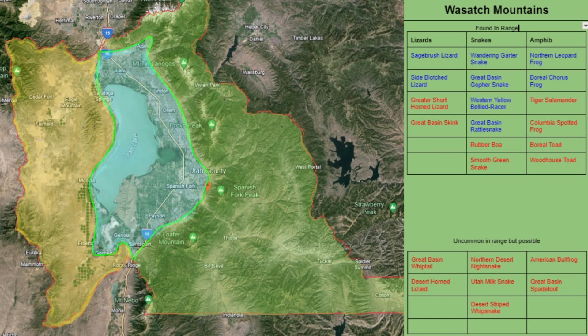As far as amphibians go, boreal chorus frogs become quite common as you get into the high mountains. You can also find northern leopard frogs. Tiger salamanders can be easy to find if you know specific areas to look, otherwise they can be difficult to find. The same goes with Columbia spotted frogs and boreal toads.